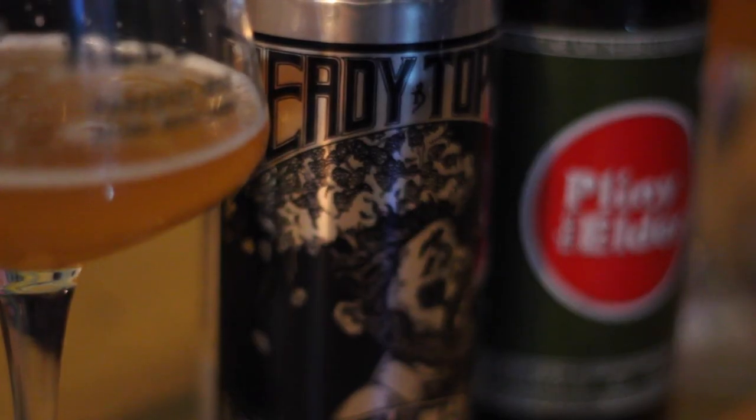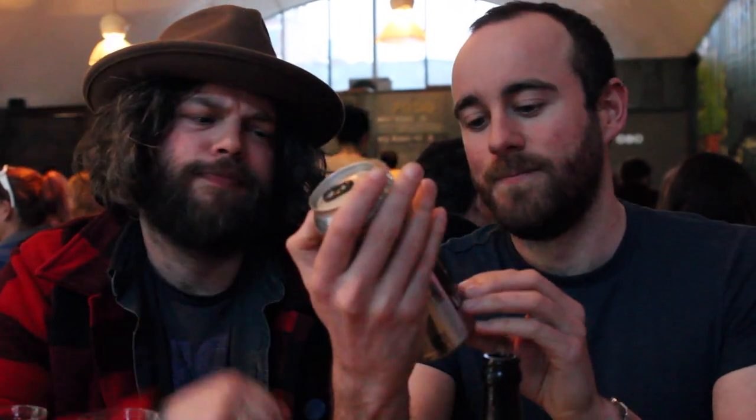So the Alchemist Heady Topper — it comes in the kind of can that in the UK we'd think Foster's came in. But that just means we get a bit more bang for our buck. It's from Vermont. The Alchemist only brews one beer — they are so set on making this perfect they don't brew another. That's dedication. Here we go. This is a big moment.